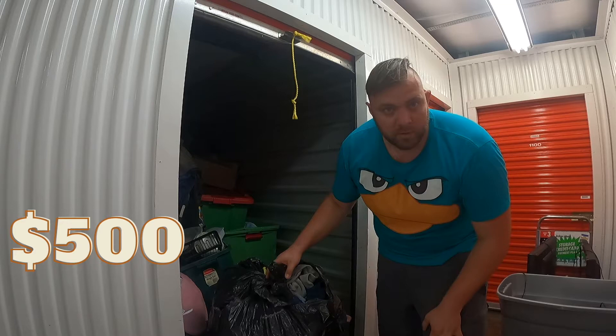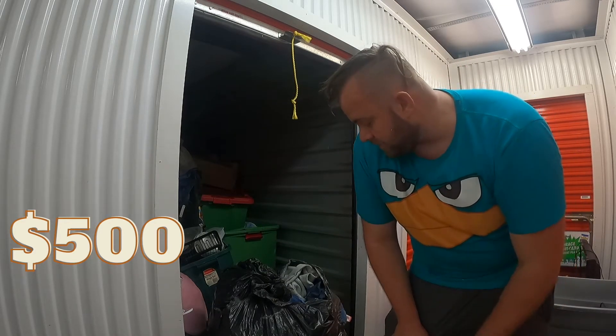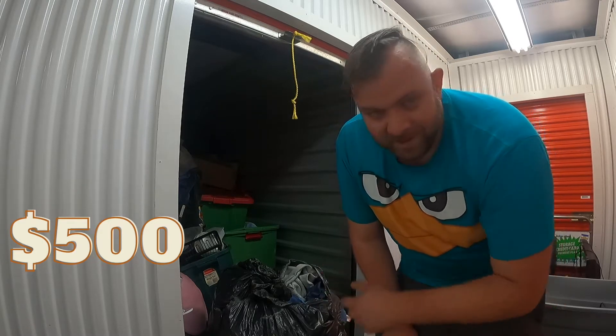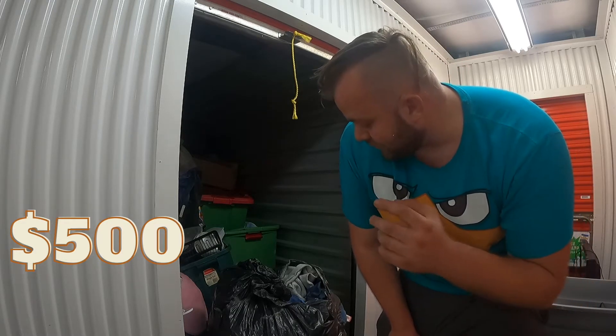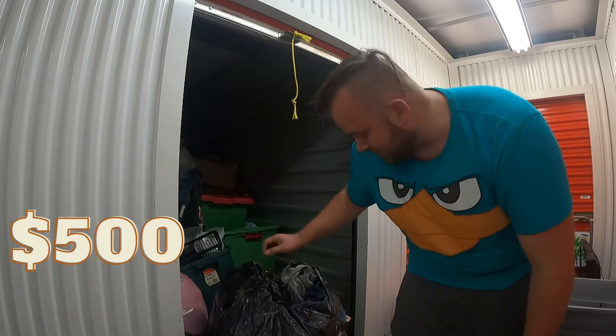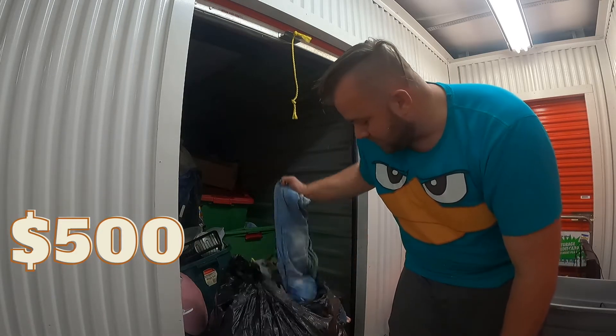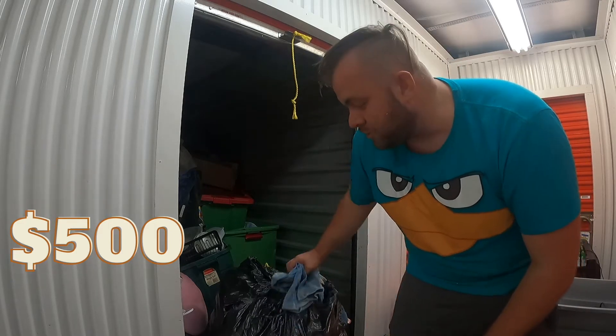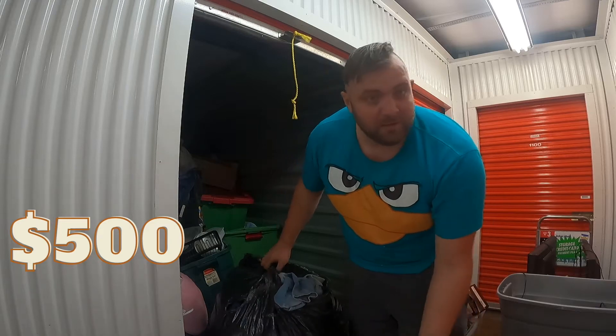All bags like this are just full of clothes. I don't go through them at the storage unit — I just put them to the side because eventually I get through them at the warehouse. I probably have like 20-plus of these bags already at the warehouse that aren't sorted, so this is how my death pile just builds up — bags full of clothes that eventually I go through. There's jeans, hoodies, and stuff in here, so there's probably good stuff.